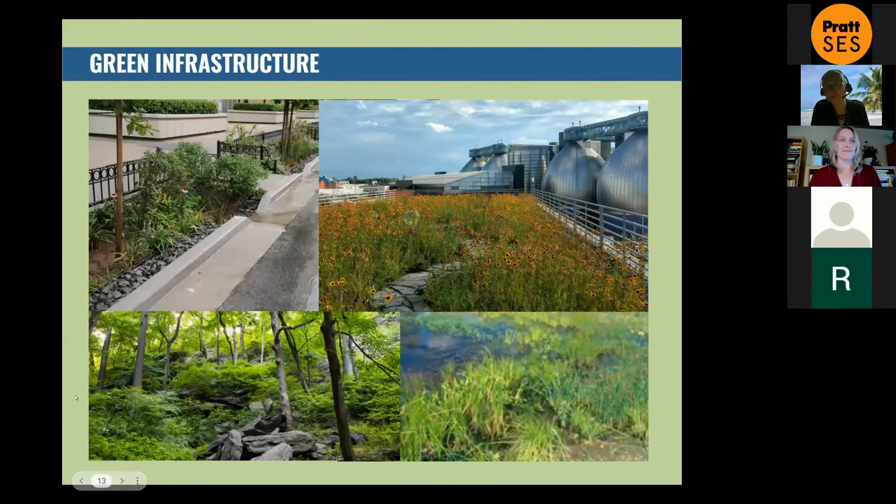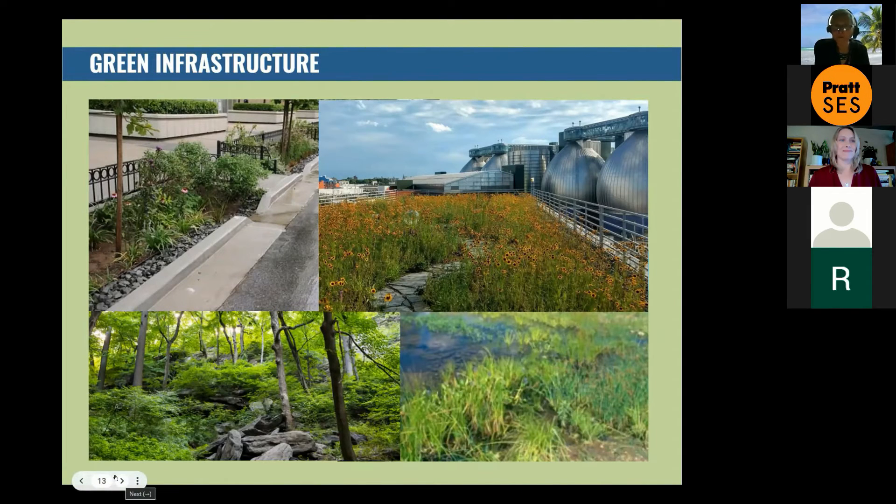Then we have green infrastructure — the nature-based solutions for treating rainwater. The whole point is to direct rainwater away from the sewage and stormwater systems and absorb it into the ground. Many of us consider forests and wetlands as part of the green infrastructure portfolio. For SWIM coalition advocates, we definitely consider forestry and wetlands — whether restoring or creating new wetlands — as part of the green infrastructure portfolio. On the upper right is one of my favorite green roofs: the Kingsland Wildflower Green Roof right next to the Newtown Creek Wastewater Treatment Plant, home of the Newtown Creek Alliance.